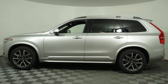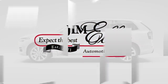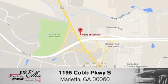Volvo for life. Hurry in today and see it for yourself at family owned Volvo of Marietta. Things are different. We're conveniently located near Dobbins Air Force Base on Cobb Parkway.